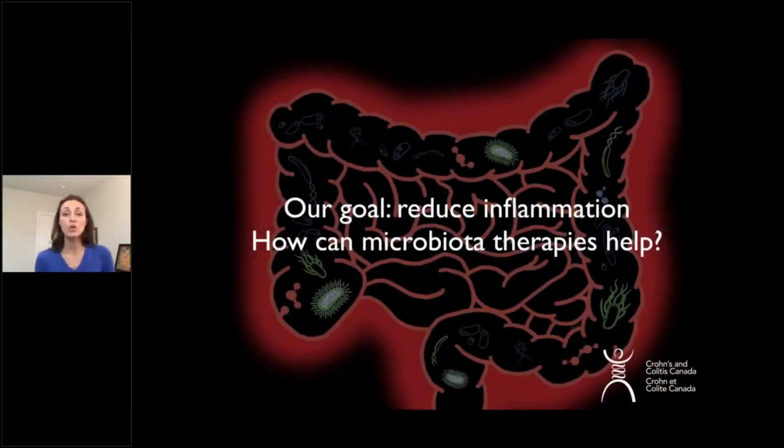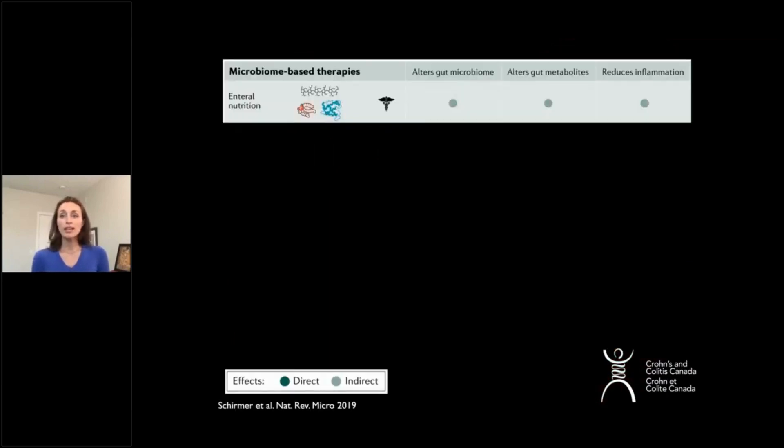Here I'm going to tell you about how we can follow our goal to reduce inflammation and how we can have different types of microbiota therapies and how they can help. I'm going to highlight a number of different microbiota treatments that are showing promise. This data that I'm showing is from a great review from the Xavier group.